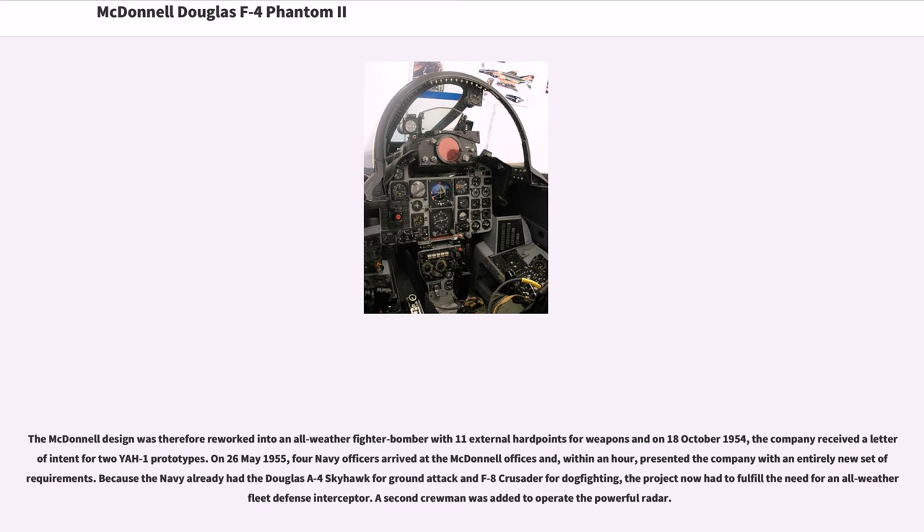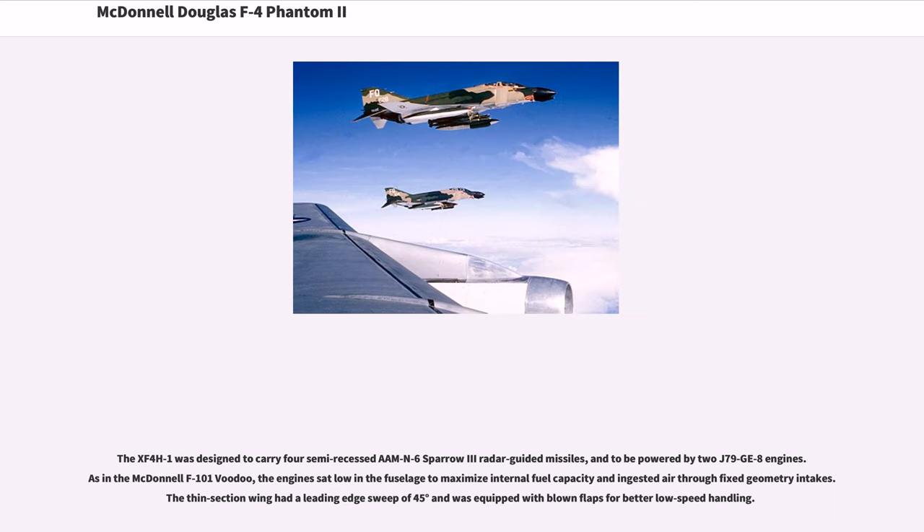On May 26, 1955, four Navy officers arrived at the McDonnell offices and, within an hour, presented the company with an entirely new set of requirements. Because the Navy already had the Douglas A-4 Skyhawk for ground attack and F-8 Crusader for dogfighting, the project now had to fulfill the need for an all-weather fleet defense interceptor. A second crewman was added to operate the powerful radar. The XF4H-1 was designed to carry four semi-recessed AIM-7 Sparrow radar-guided missiles, and to be powered by two J79-GE-8 engines. As in the McDonnell F-101 Voodoo, the engines sat low in the fuselage to maximize internal fuel capacity and ingested air through fixed geometry intakes.